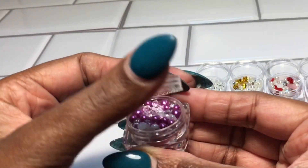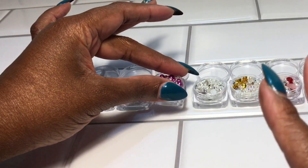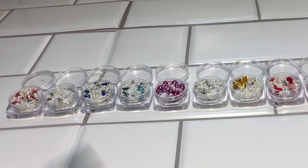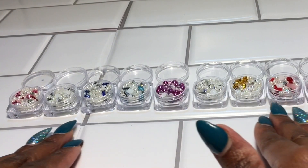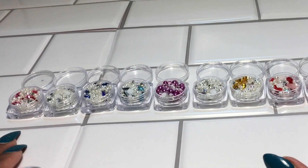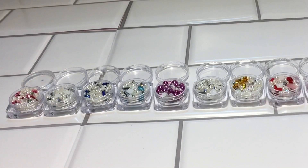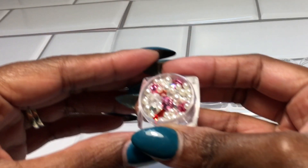If you guys have never ordered anything from Temu and you are trying to get some nail products, these are very affordable and I do recommend them. All together, all of these the total was thirteen dollars for all of these, and these are the same kind of thing but different colors.